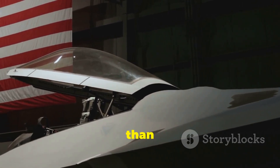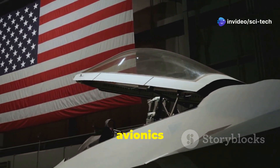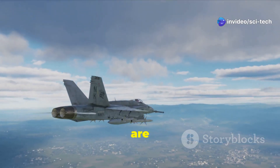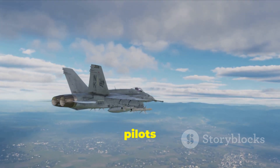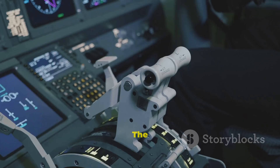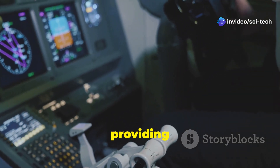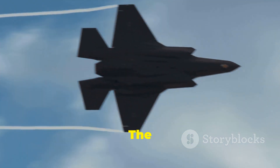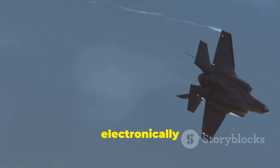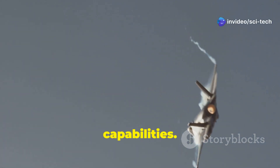Modern fighter jets are more than just flying machines — they are sophisticated platforms packed with advanced avionics and technology. The Kayan and F-35 are no exception, boasting state-of-the-art systems that give their pilots a decisive edge in combat. The Kayan's cockpit features a modern glass cockpit design, with large displays providing pilots with real-time information about the aircraft's systems and the surrounding battle space. The aircraft is equipped with an advanced active electronically scanned array radar, providing long-range detection and tracking capabilities.